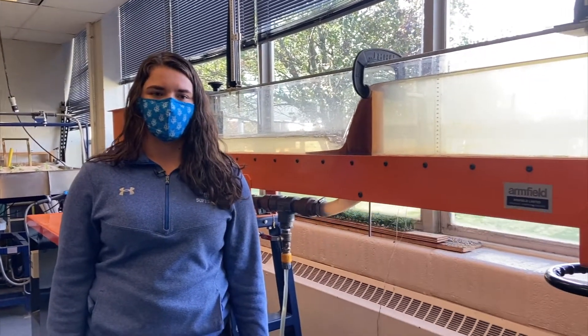This is the hydraulic flume. We use this to simulate open channel flow like in rivers, streams, and ditches.